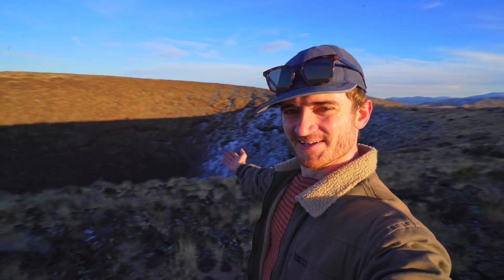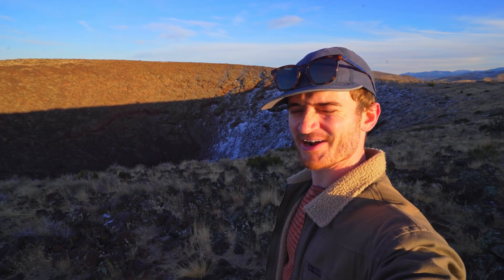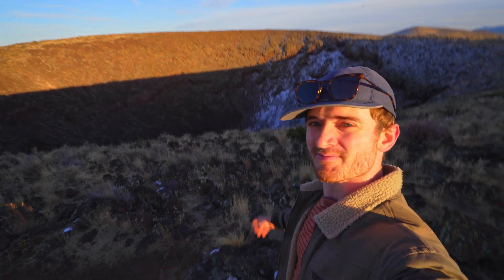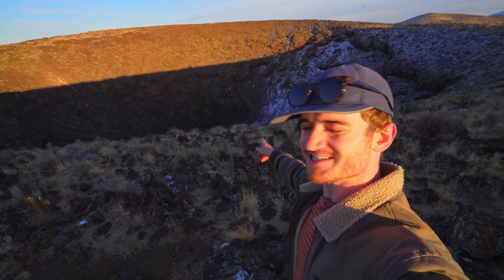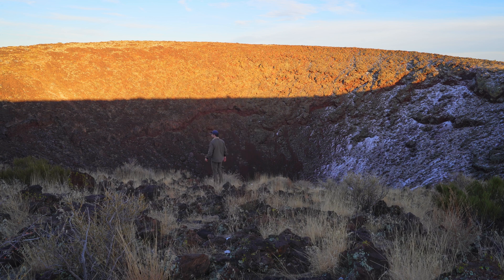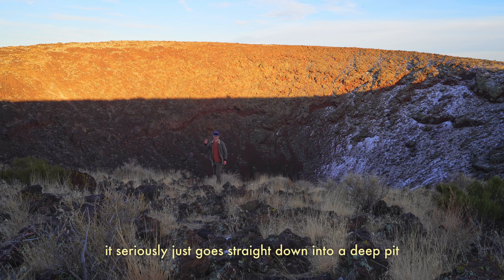Welcome to the rim of the volcanic crater. Oh wow, I didn't even notice before how deep it goes in the center. You should check that out and not get too close. It seriously just goes straight down into a deep pit.